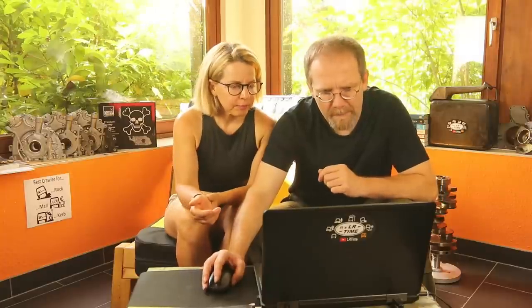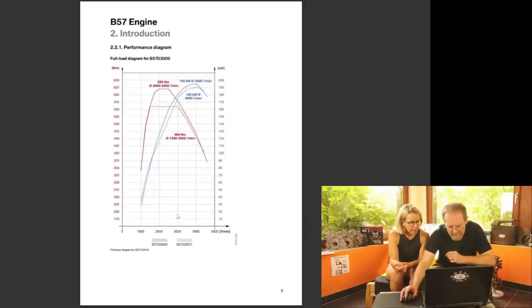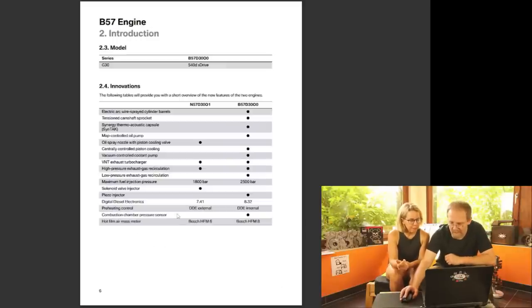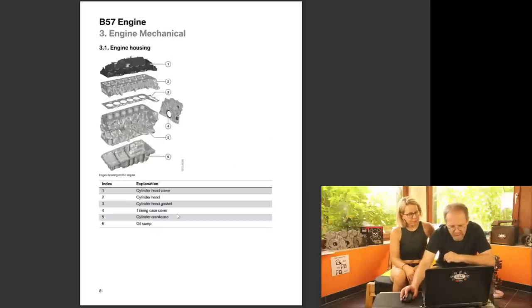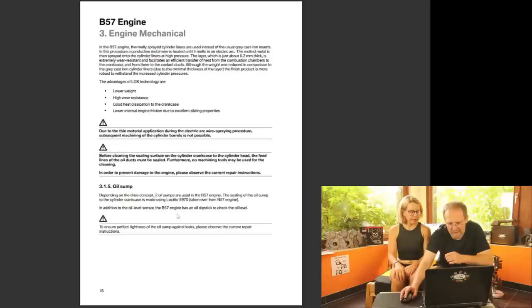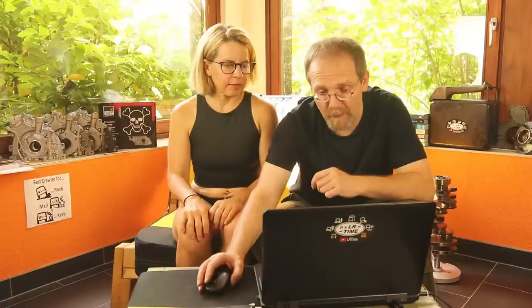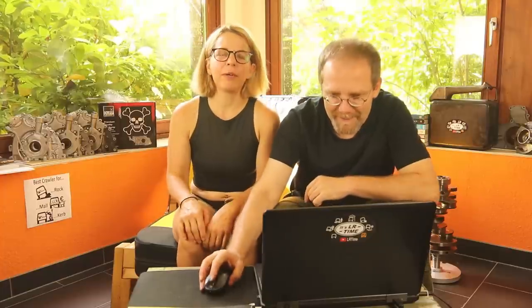Check out this document I received — Ineos has already published a technical training product information document for the BMW engine they use. This is really impressive; try to get something like this from a Land Rover. It explains the engine technology down into the finest detail, showing exactly how everything in this engine is done and how it works. So I can't tell you what the wheel bearings look like, but I can tell you anything you want to know about that engine.